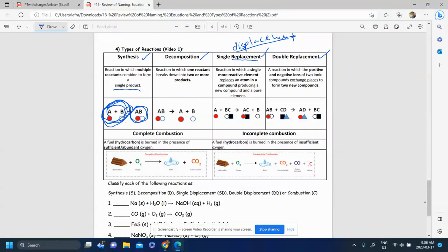Decomposition is essentially the reverse or the opposite. It's when one reactant breaks down, breaks apart to make two or more products — multiple products. So it's the reverse of synthesis, the opposite of synthesis.